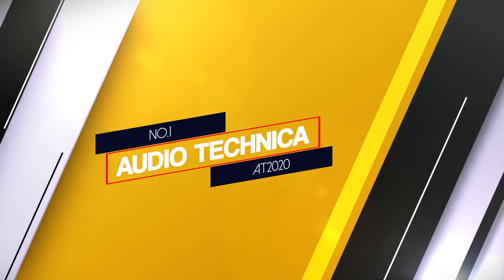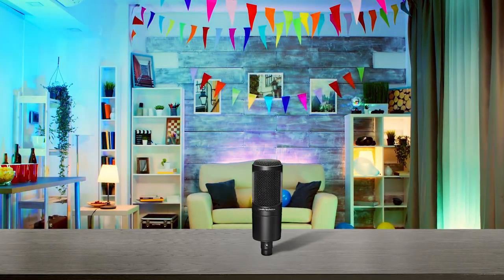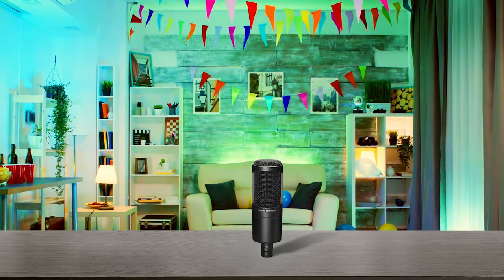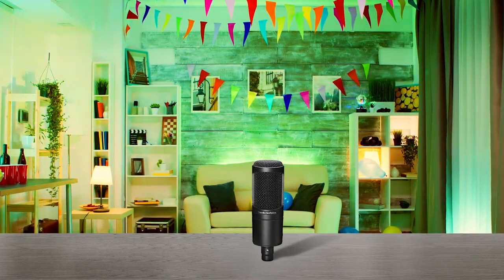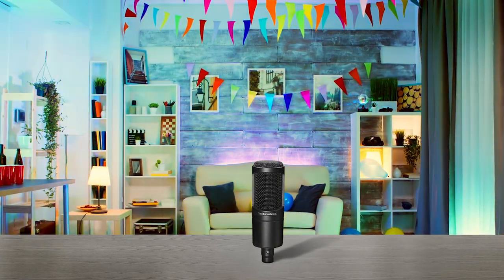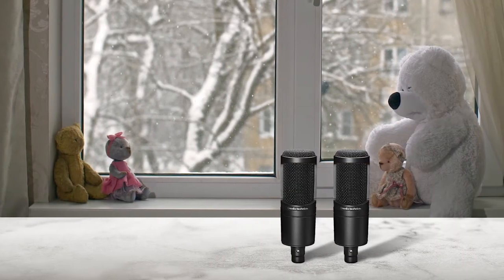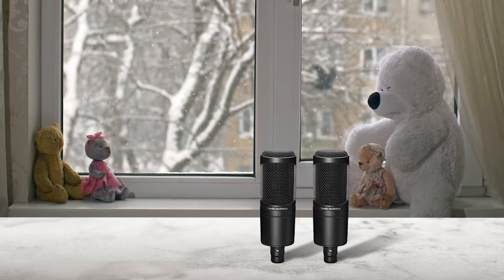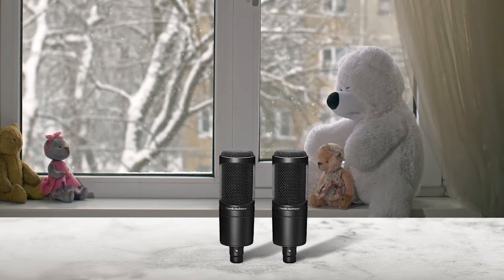Number one: Audio-Technica AT2020. The AT2020 has been the most talked-about mic in any low-budget setup, and for good reason. This nifty-looking condenser is a compact offering that has a rock-solid construction and a hardy metal grill. It ships with a threaded mount stand and is well-constructed, providing stability when you pivot or position the microphone. No storage case is provided with the purchase.